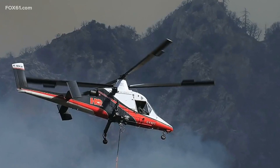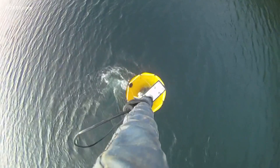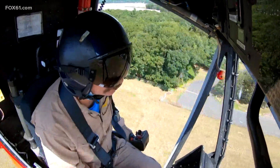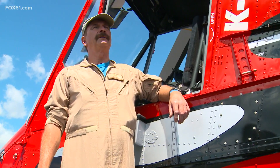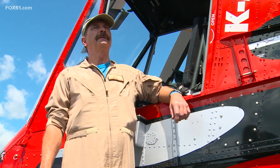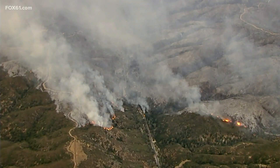A KMAX can carry around 700 gallons of water per drop. You can lift 6,000 pounds up to 8,000 feet. So typically with a full BAMI bucket, they're running around 5,600 pounds of water. They do just about anything that requires lifting — this aircraft will do it. Firefighting is one of the biggest jobs that KMAX does, and this year they've put quite a few KMAXs to fight fires all over the west.